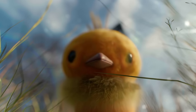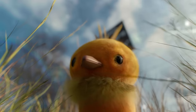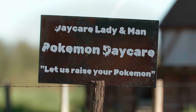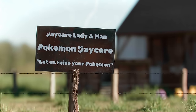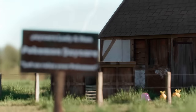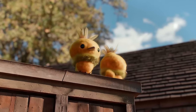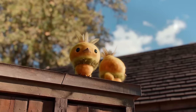Deep within the heart of the Hoenn region lies Route 117, a serene and secluded road off the beaten path from New Mauville. This unassuming trail leads to a place of wonder and tranquility: the Pokémon daycare. This haven is not merely a sanctuary for play and grazing, but a vital refuge for preserving Pokémon species with dwindling populations. The skilled staff at this particular farm possess a special expertise in the art of breeding and nurturing Torchic, the fire-type starter choice for Hoenn region trainers.